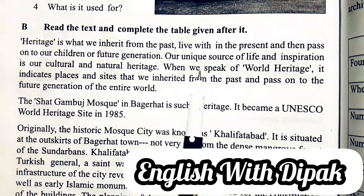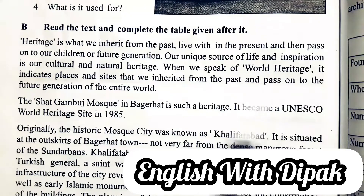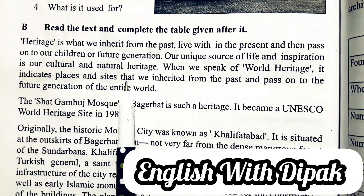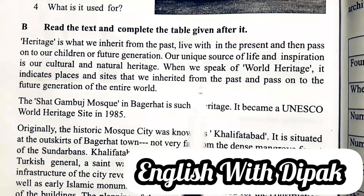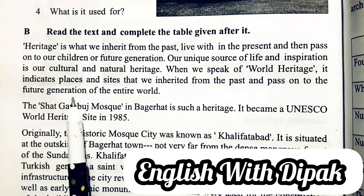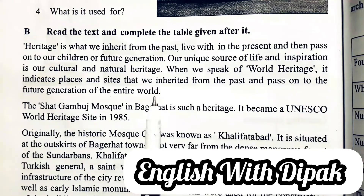Our unique source of life and inspiration is our cultural and natural heritage. When we speak of world heritage, it indicates places and sites that we inherited from the past and pass on to the future generation of the entire world.